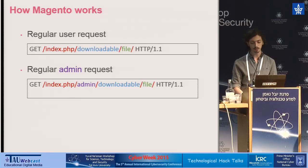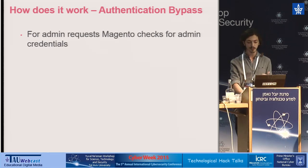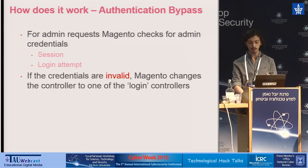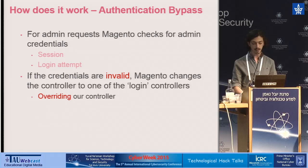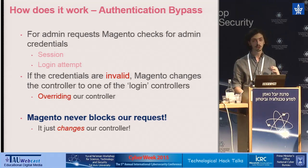Let's talk about the vulnerability. First, we need to bypass the admin authentication. Gaining access to the admin controllers can give us access to powerful controllers and expand our attack surface. When Magento encounters an admin request, it first checks for an active session. If it can't find any, it then checks for a login attempt. If both haven't been sent or the supplied credentials are invalid, Magento changes the controller we requested into the default login controller — basically overriding our controller. Importantly, Magento doesn't block our request; it just changes the controller.